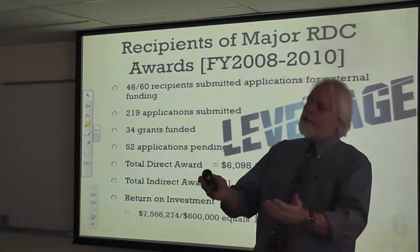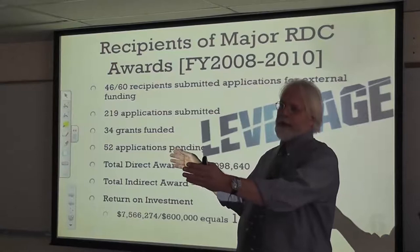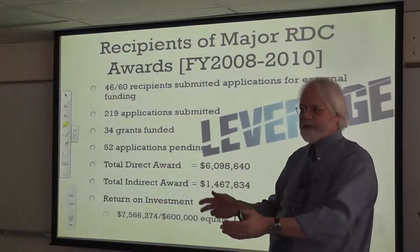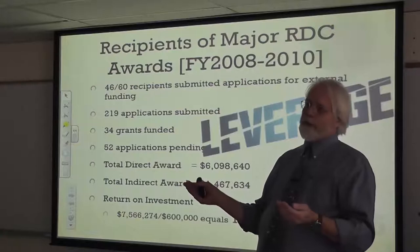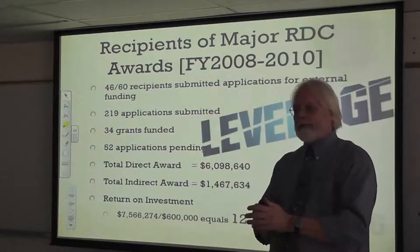Bridge funding is terribly important right now. NSF is only once a year, and if you're stuck between application dates and need a little bit of money to keep all the things you've assembled together — keep your reagents and all that stuff — bridge funding is critically important. One of the interdisciplinary grants went to Charlie Stewart's group, and it was very important that they had that money to keep that group together. Then they were able to get their big NIH award after it. It was the bridge funding that kept them in the game.